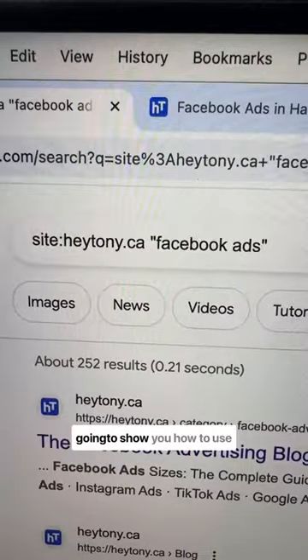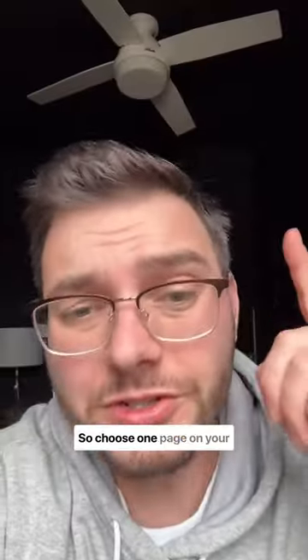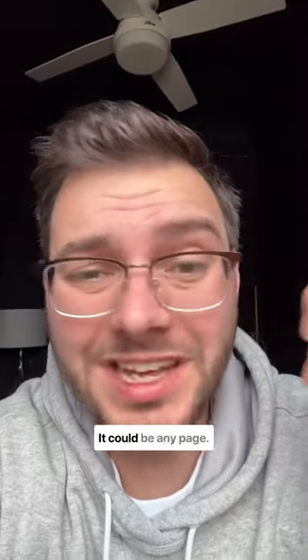This is the cheat code that I'm using for my site, and I'm going to show you how to use it for yours. This is the page that I want to rank higher — it's my Facebook ad service page. So choose one page on your website that you want to rank higher. It could be any page.